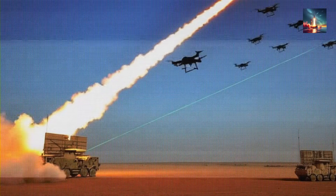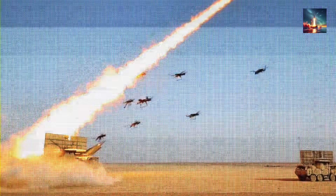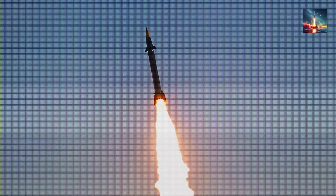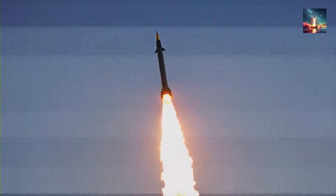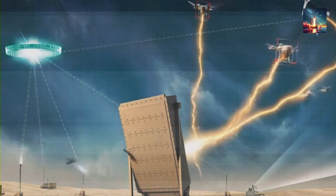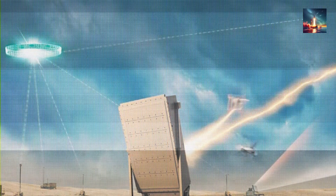Against drones, hold the spot on a wing root for three seconds, melt a hole, snap the spar — aircraft folds. Against missiles, torch the guidance section, forcing it to swim blindly, or go for the warhead and cook the explosive until it burns, not detonates. Either way, the inbound dies quietly, usually before radar hands off to the fire control computer.